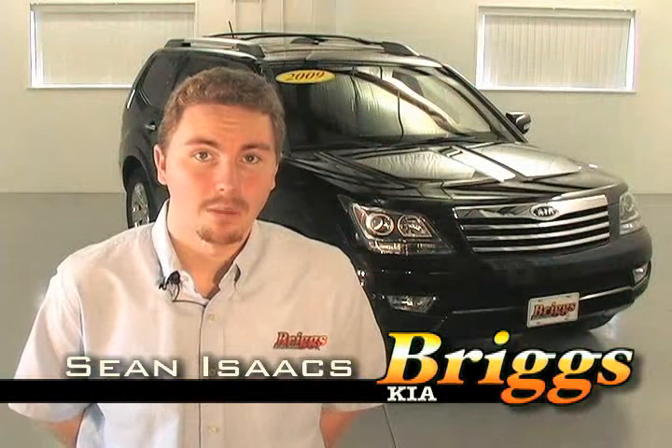And that's it for the 2009 Kia Borrego. I'm Sean Isaacs — everyone here calls me Frosty. Come see me.